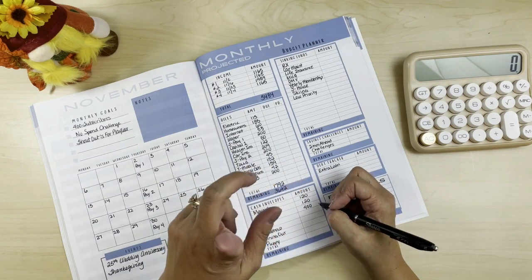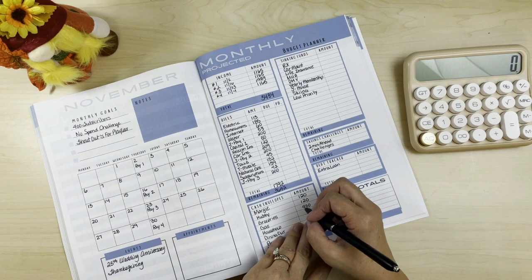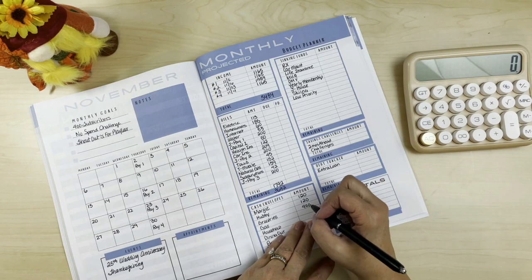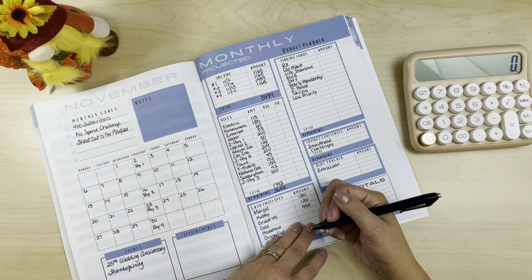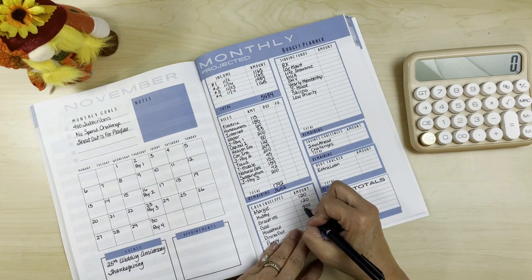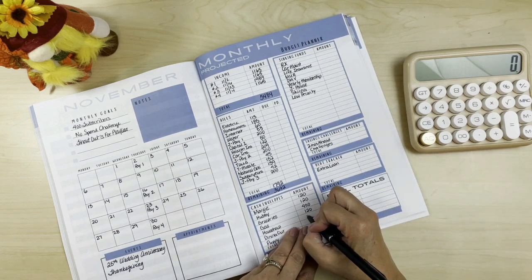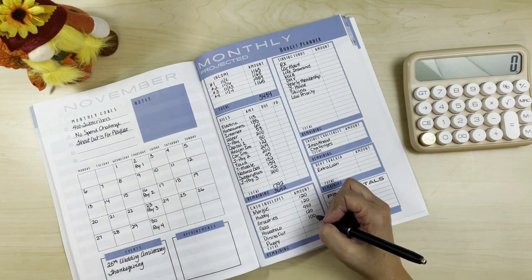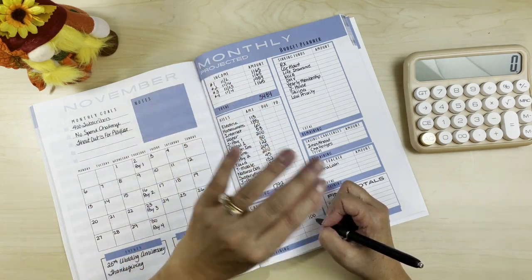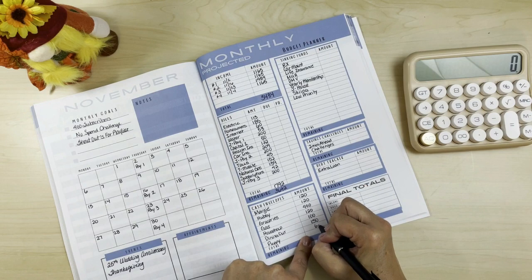Hubby is also getting $120. Groceries stays at $400 because we have a sinking fund for Thanksgiving, which should cover the extra cost of a small dinner with immediate family. Gas for the cars stays at $120 — we each only spent $50 last month so there was a $20 extra, but we'll keep it and see. Household stays at $100. Dining out is upped to $150. Puppy gets the normal $60 — he's going to the vet this week.